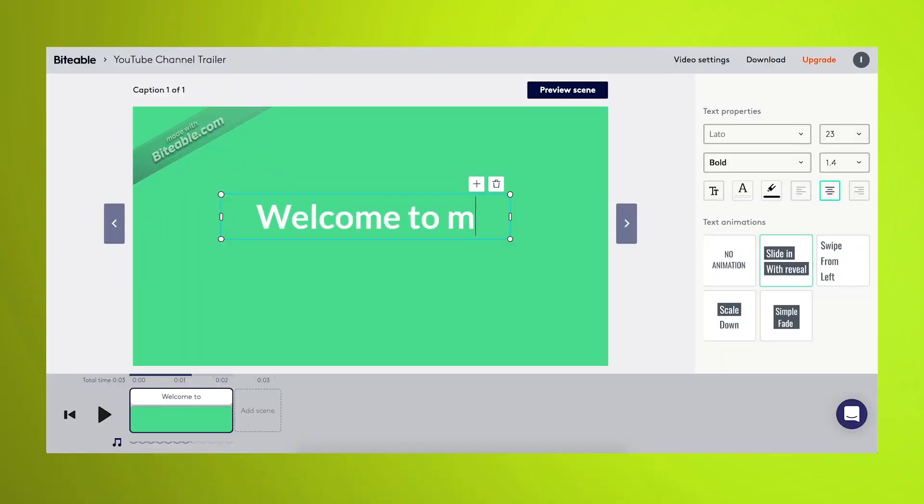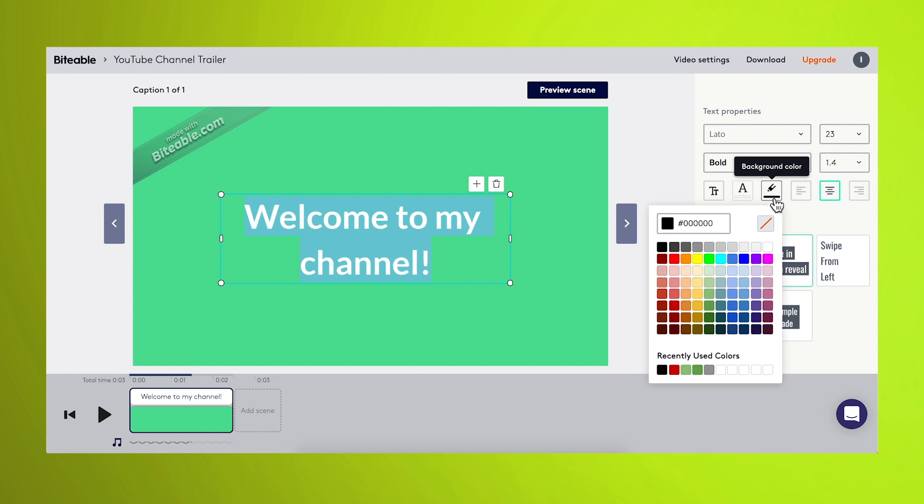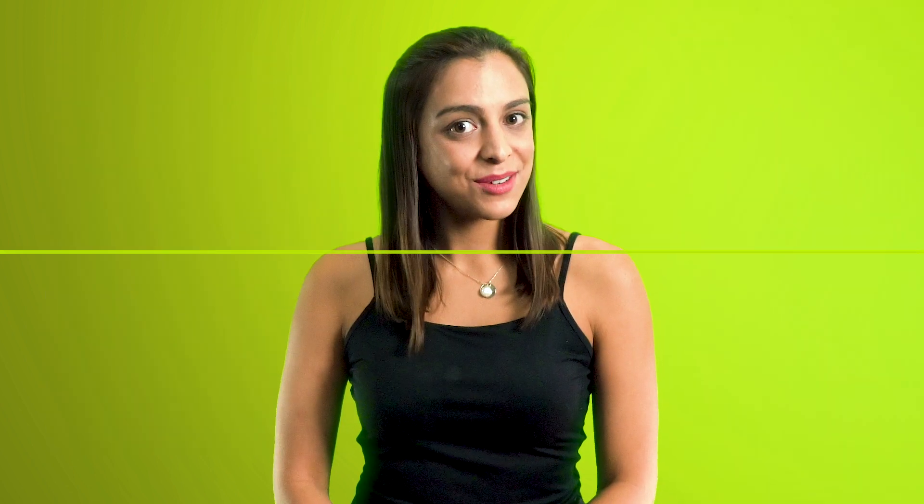Then add in some words and some colors, and you're done. That was easy.